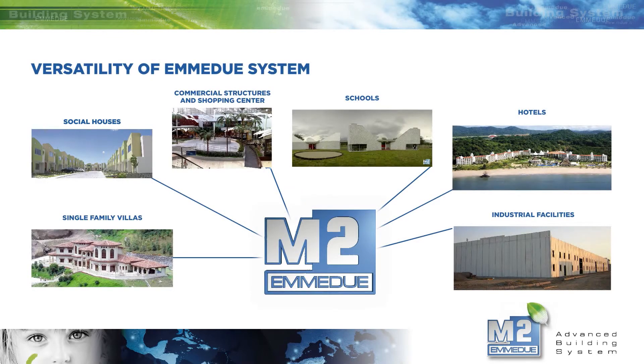Eme Due is suitable for every type of building. Here are some of the countless creations implemented with the Eme Due building system.